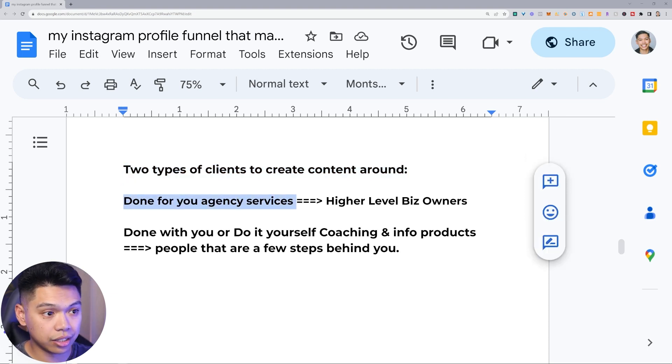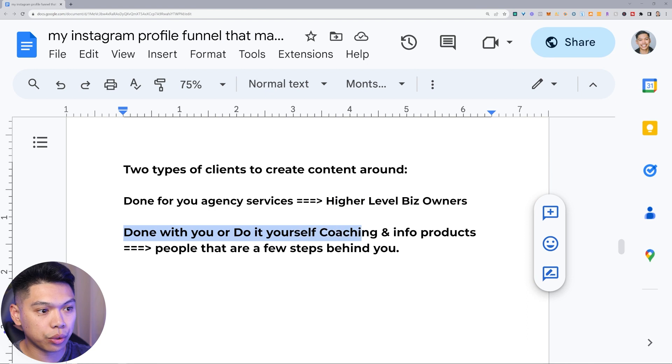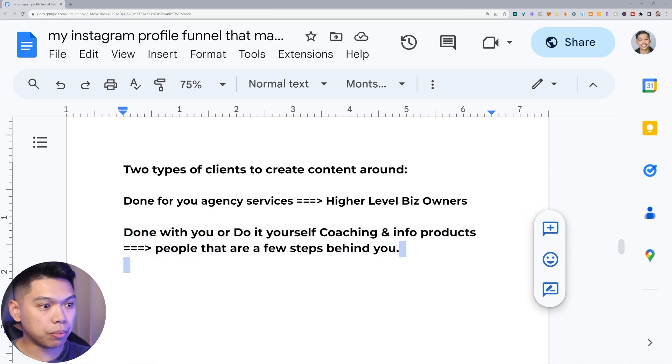There are two types of clients to create content around. Done-for-you agency services — I still run the agency — where I'm looking for higher-level business owners that have money to pay me to build this stuff out. Then there's done-with-you or do-it-yourself coaching and info products — these are people that are a few steps behind you. You don't have to be a high-level expert guru to sell something. If you got a result and you're a few steps ahead of that person and you can create something to help them get that result, you may be able to help coach them.